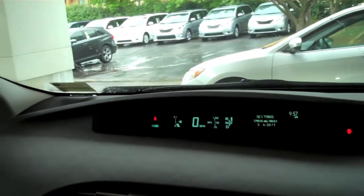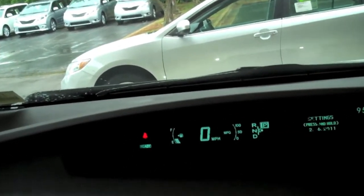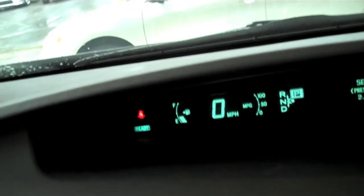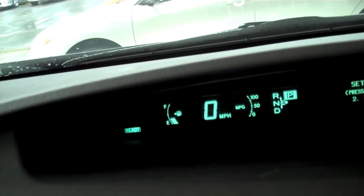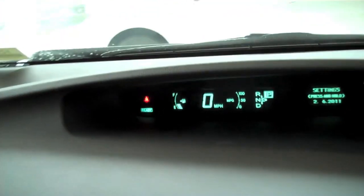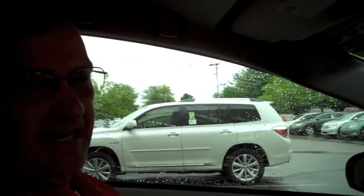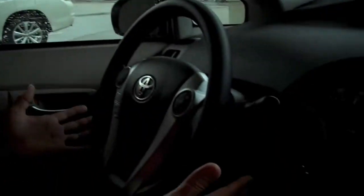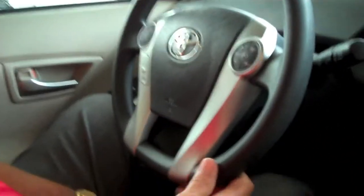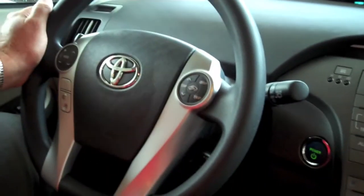You'll notice we have the ready light on here, indicating that we have the electric motor running. The gas motor at this time is not running, and we've got a fairly decent charge on the vehicle's hybrid battery. So with the air conditioner running, we can sit here probably for 10 or 15 minutes without any gas interaction. As far as instrumentation, we have cruise control on all models — wiper washer, headlights standardized by Toyota.